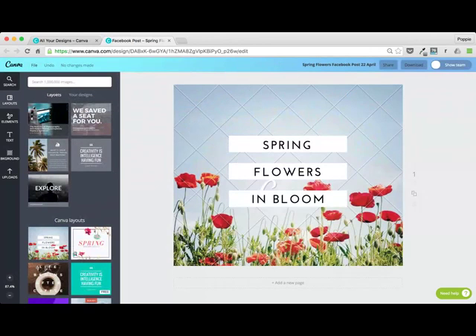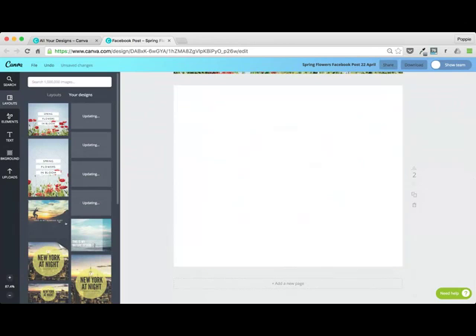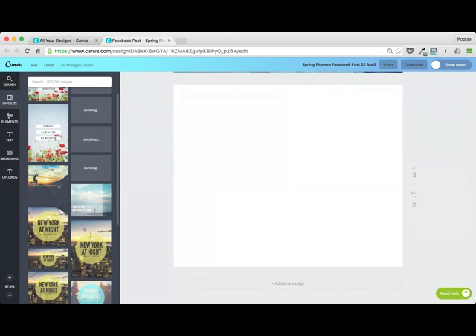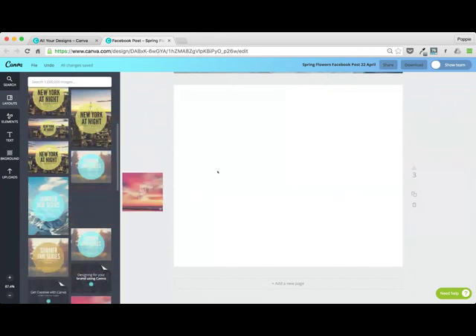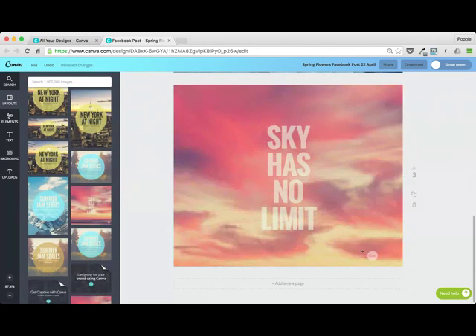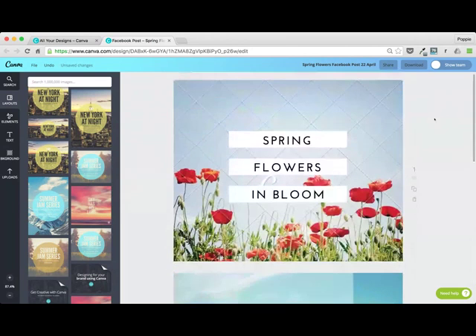You can either jump into your layouts or go into your designs. If I add a new page onto this document, I can actually drag in a design I've already created — it could be, you know, a presentation. This one, for example, was a presentation, not a Facebook post at all, and I can just drop it in and edit it as I like. I think that's a really cool tool — if you've got a whole load of different presentation slides that you usually use, you can just drag them in from the side. You just have to make tiny minor adjustments, if any at all.